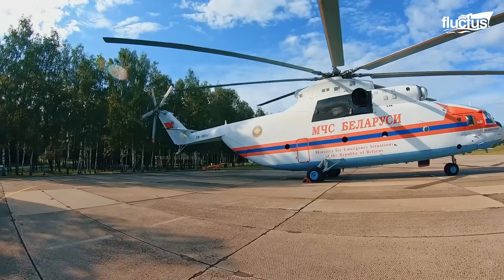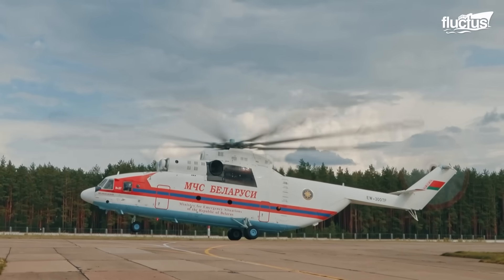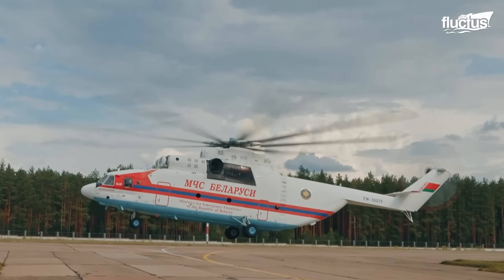To this day, it remains a key asset in disaster relief missions, especially where other aircraft cannot reach.